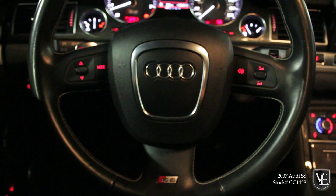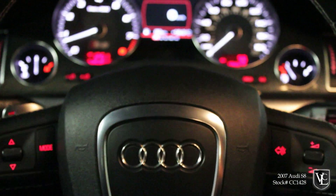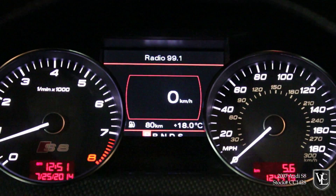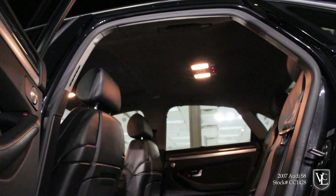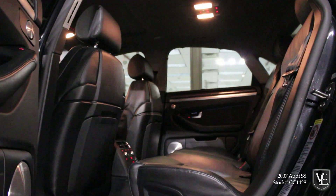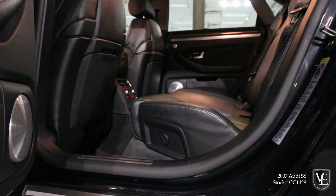The 2007 Audi S8 is a high-performance version of Audi's A8 luxury sedan. It comes in one well-equipped trim level. Standard features include unique front and rear fascias, 20-inch alloy wheels, bi-xenon adaptive HID headlights, full-power accessories, dual-zone automatic climate control, a factory navigation system, and Bluetooth connectivity.